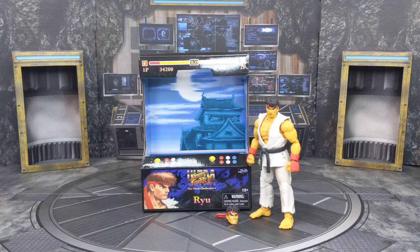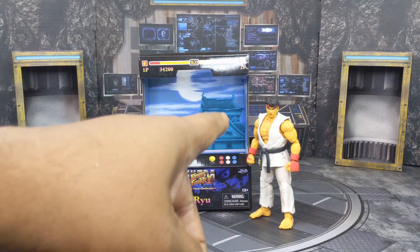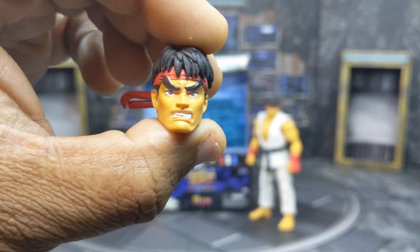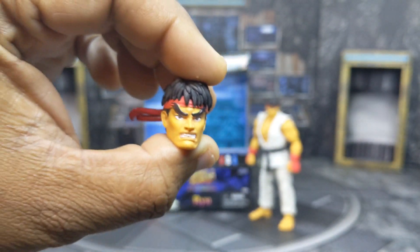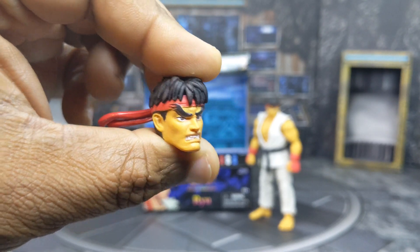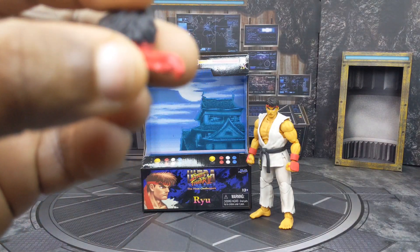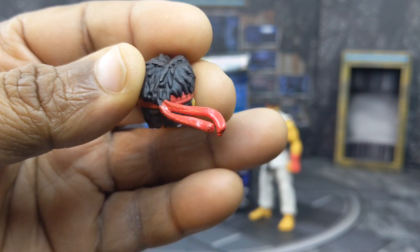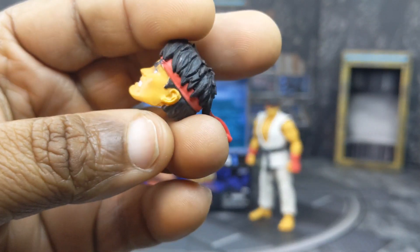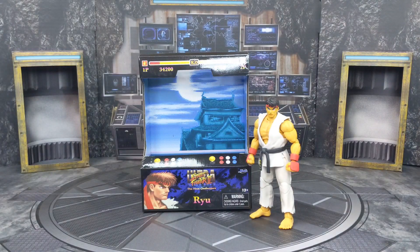Ryu has a normal expression head and an angry head. I love the way the bandana looks — the hair flows over the bandana kind of tight, and it flows like it's in the wind. The hair sculpt on this and the way the face looks is really nice. And now we're talking about the main man himself.